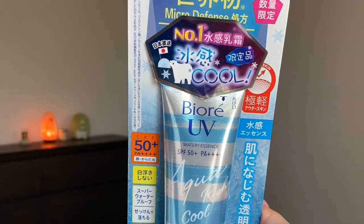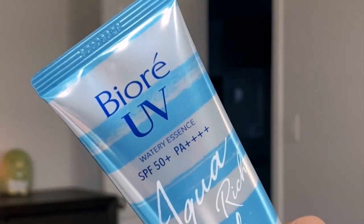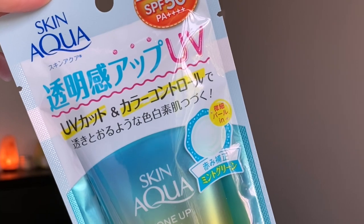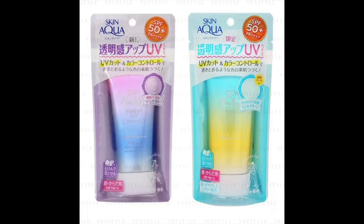Starting off with the Biore UV SPF 50 PA++++ Watery Essence. It has the same type of bottle and level of protection as the one I usually use — the only difference is this one says 'Aqua Rich' and this one says 'Aqua Rich Cool.' What I love about many Japanese sunscreens is they have skincare benefits built in. This one has hyaluronic acid and royal jelly to hydrate skin throughout the day. It's great under makeup, and all Biore UV sunscreens are waterproof and sweat-proof, so they're great for summertime.